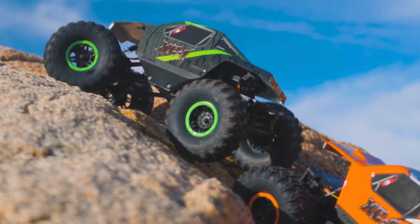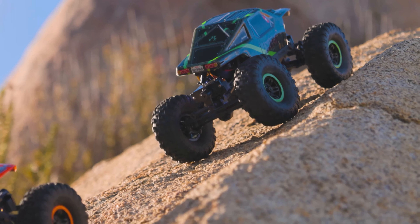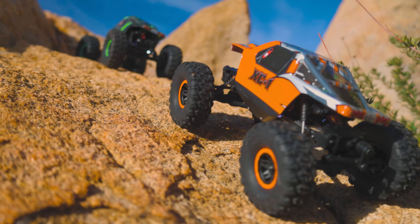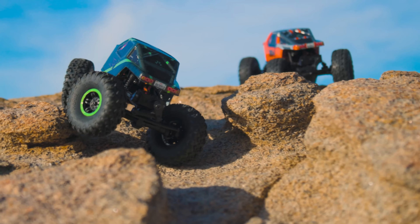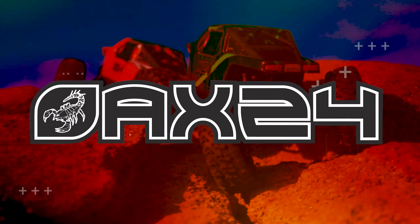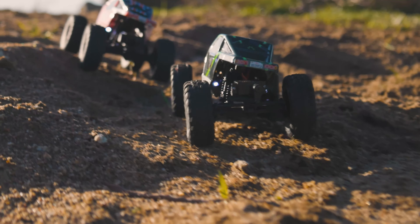Axial has brought back the original AX10 from back in 2007, a rig that started the ready-to-run rock crawling revolution, but this time in a fun ready-to-go size. The original AX10 has been shrunken down to 1/24 scale by retaining the body lines and updating the graphics to bring you the all-new Axial AX24 XC1, a 1/24 scale ready-to-run scale crawler.